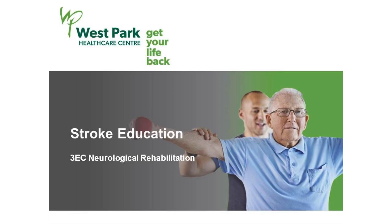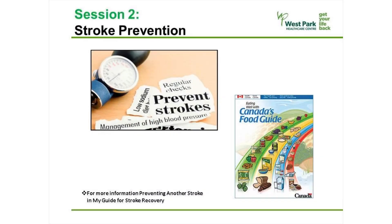Hi, my name is Denise and I'm a physiotherapist at West Park Health Care Centre. Welcome to my talk on stroke prevention. Today I'm going to talk to you about the risk factors for stroke. I will then go over the steps you can take to reduce the risk of a stroke, and reduce the risk of another stroke if you've already had one.